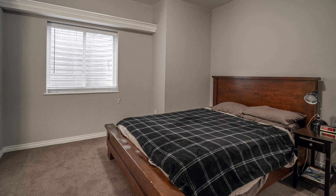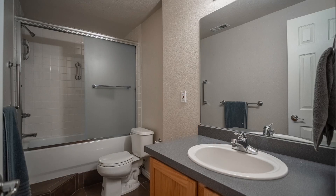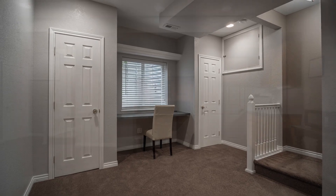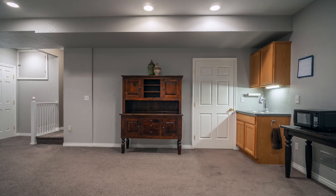The basement is fully finished with an additional bedroom and full bathroom. This extra space can be used for a number of purposes, ranging from a playroom or entertainment area.